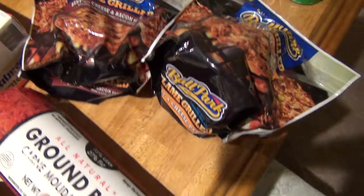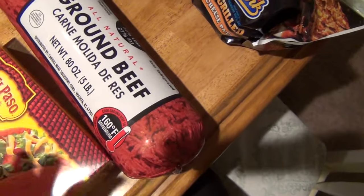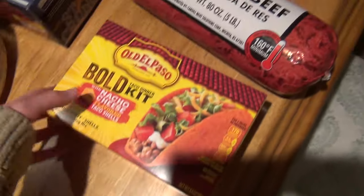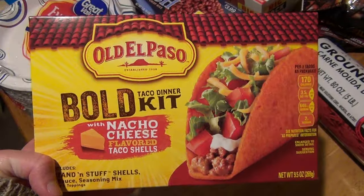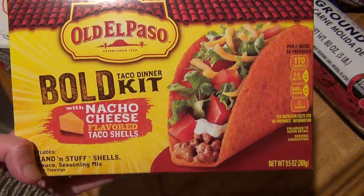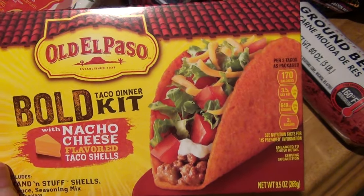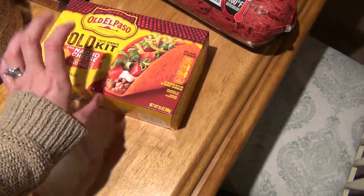I got a roll of ground beef — the five-pound roll. I'm going to divide that up into half-pound portions. And if you guys haven't tried this — we got this last month and it is so good. It is better than the Dorito nachos from Taco Bell, no lie. I think these were about $2.00, maybe $2.50 for the bowl kit. Really good — that'll be for two meals; we'll split those in two. There are 10 tacos in here.